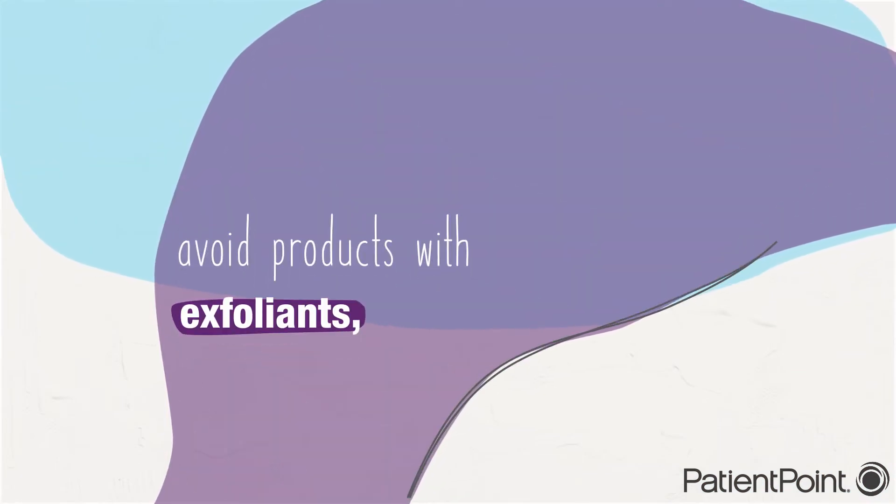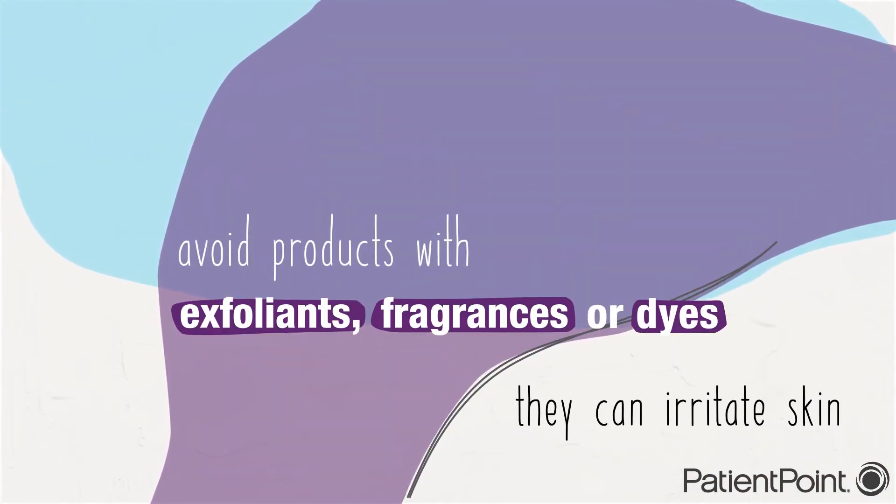Avoid products with exfoliants, fragrances, or dyes. They can irritate your skin.